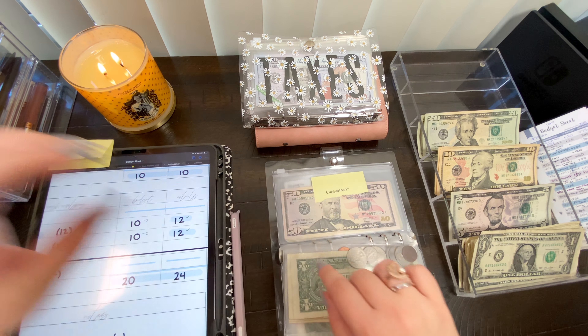Toiletries is gonna get five dollars today. The new balance in toiletries is now $52.